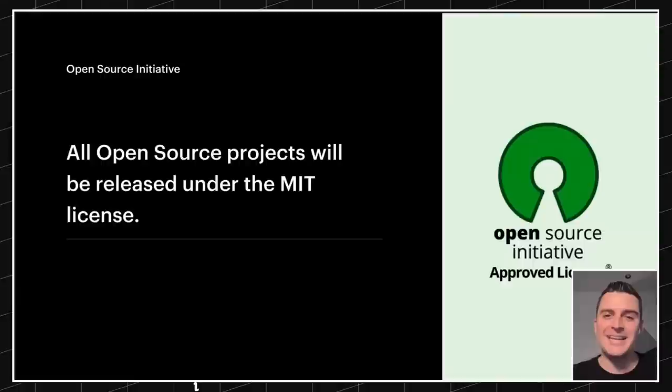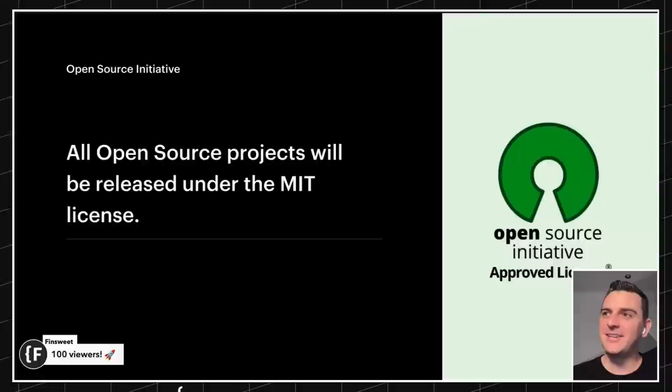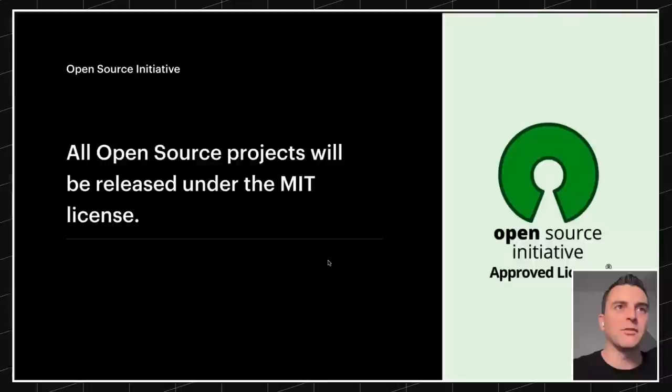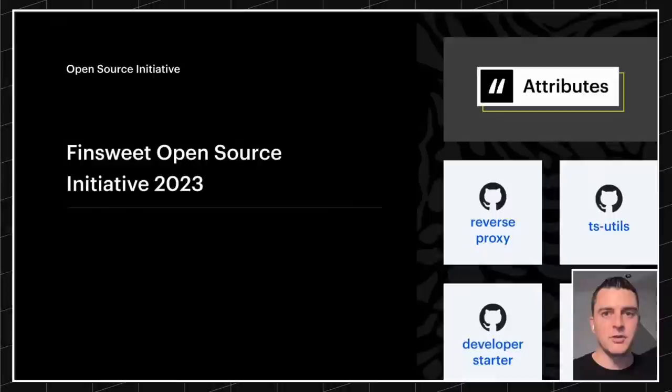We are now officially over the 100 person count. With the MIT license you can go create your own products, resell certain parts, remake and remix it for your own. We'll post some guidelines on that — go check out that MIT license. And this is what this open source initiative will look like for 2023.